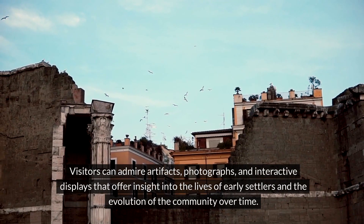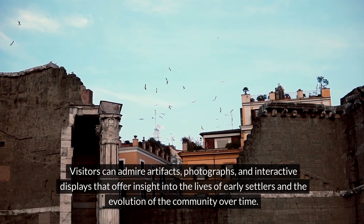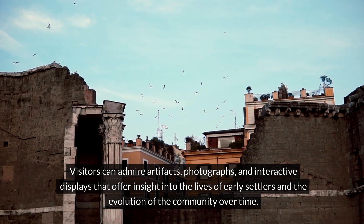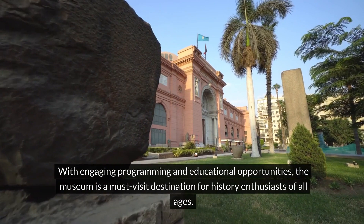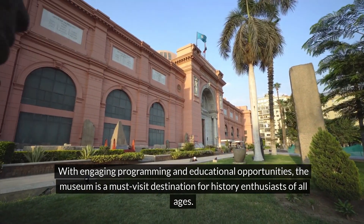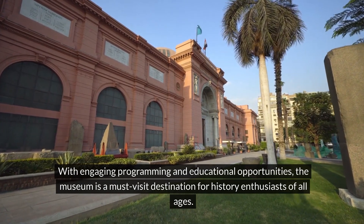Visitors can admire artifacts, photographs, and interactive displays that offer insight into the lives of early settlers and the evolution of the community over time. With engaging programming and educational opportunities, the museum is a must-visit destination for history enthusiasts of all ages.